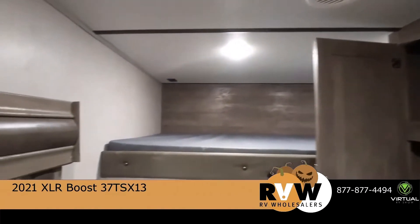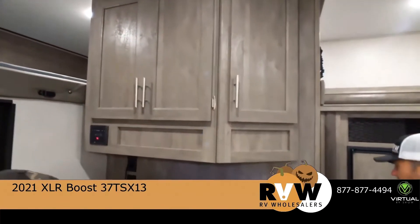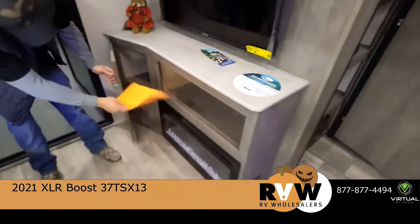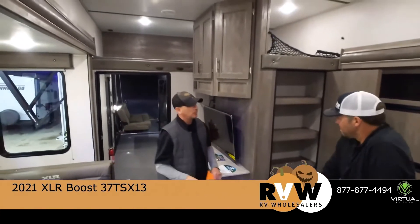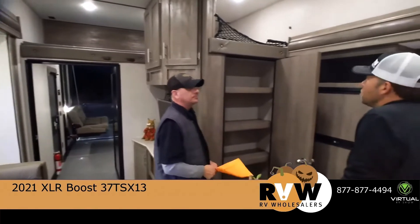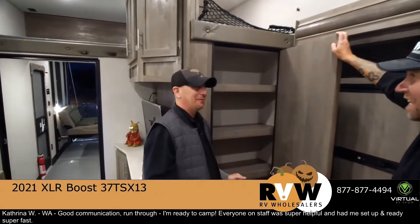Overhead storage up here if you ever need it — you better be pretty tall though. It's a nice fireplace to have here. Plenty of storage and area to put whatever you need — your DirecTV box, et cetera — for your TV purposes. And man, that's a big pantry. Either a big pantry or a very cool ladder to get up to the loft. I'm sure that it's been used that way before with some kids or whatnot.